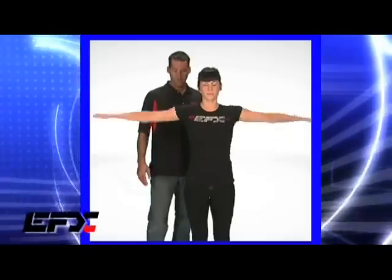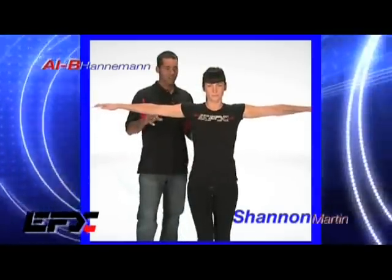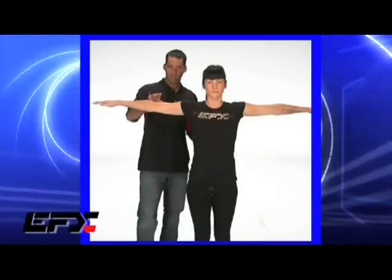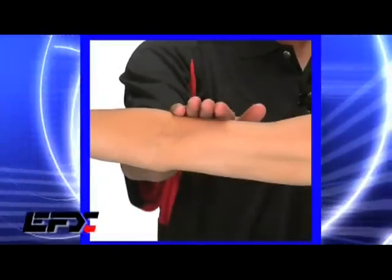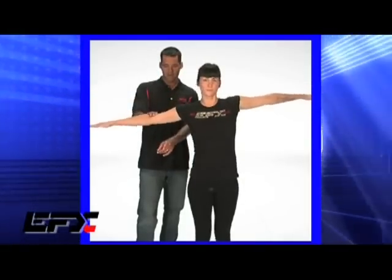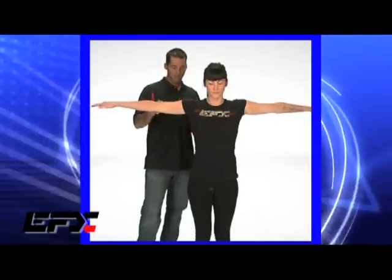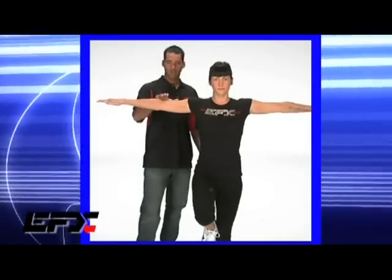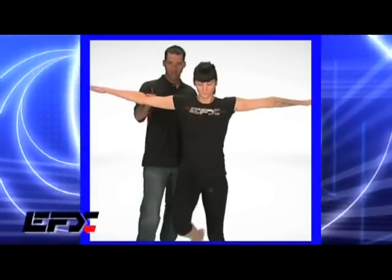Hi, my name is Albie Hanneman. I've been playing Pro Beach Volleyball for the last 18 years. I'm here to show you the benefits of EFX. Shannon, why don't you put your arms out. We're going to start off here by showing you a simple balance test. Make sure you put your feet together. I'm going to put a little applied pressure right here, pressing down. Show her strength, and do it again. Now we're going to try that again with your right foot up, making sure that we're doing this on the same side that we're pushing down on the elbow.